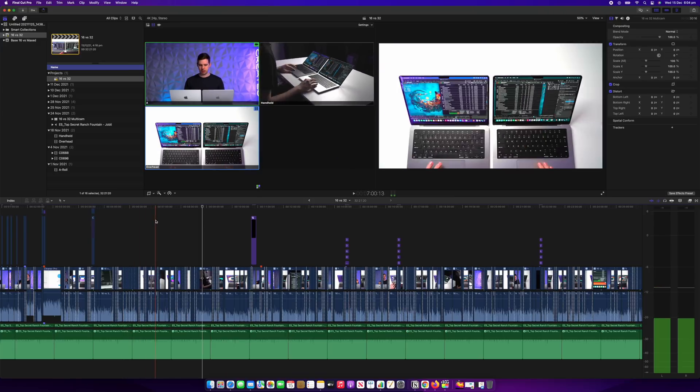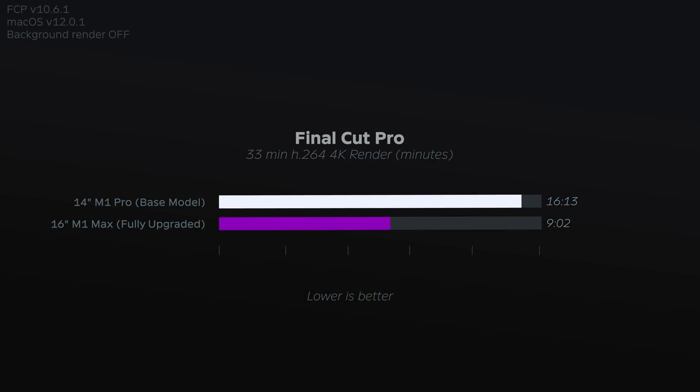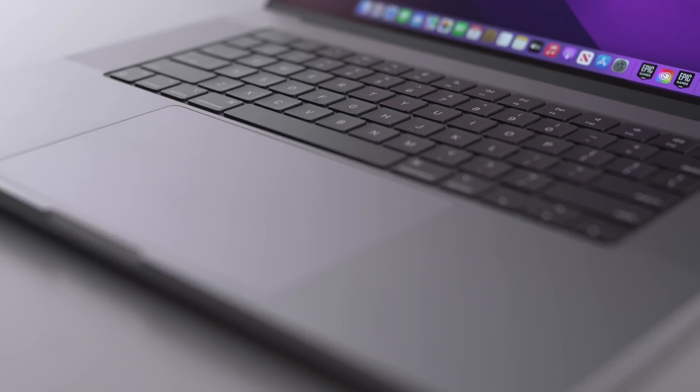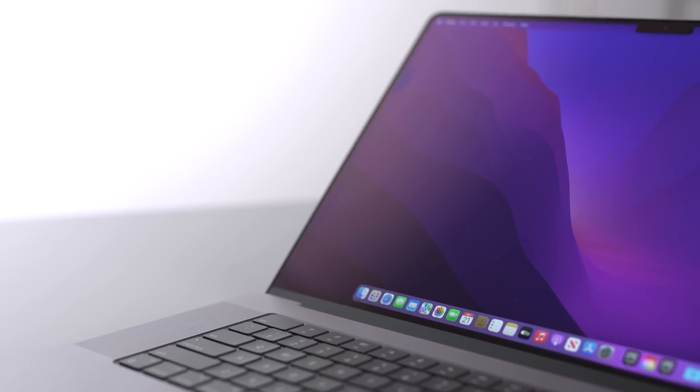Starting off with video editing, here's a 33-minute 4K multicam timeline on Final Cut Pro. If we look at render times, you can see a significant difference between the two, with the fully upgraded 16-inch MacBook massively outperforming the 14-inch M1 Pro base model. This is an impressive difference, but when I render a video, I usually just walk away and get a drink or do some light work in Photoshop while waiting. I'm not sitting there for 15 minutes watching the progress bar. Rendering a video is like 1% of the overall editing process.